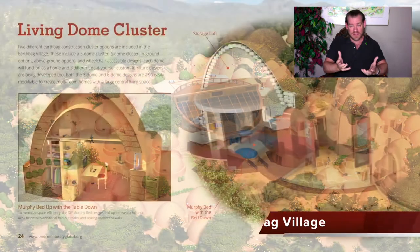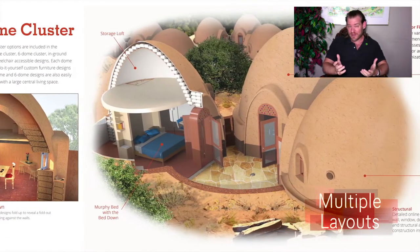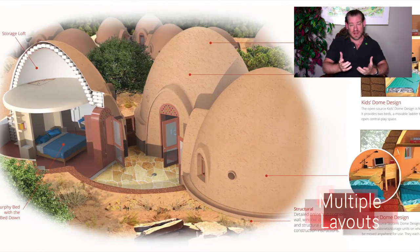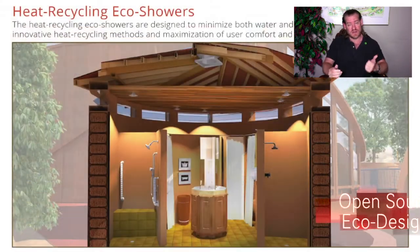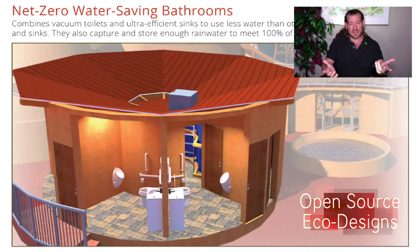We are creating this because we want to live this way and because there's a pathway to global sustainability. People ask, how can you create global sustainability with one community? Well, it starts with one community at a time. If not us, then who? If not now, then when? But more specifically, if we can make it easy enough, affordable enough, and demonstrate this model is attractive enough, then the idea will spread on its own.